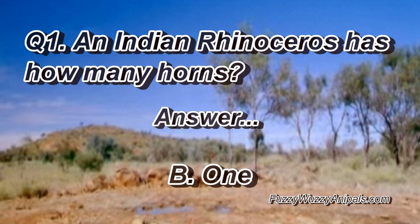Question one. An Indian rhinoceros has how many horns? Answer: B, one.